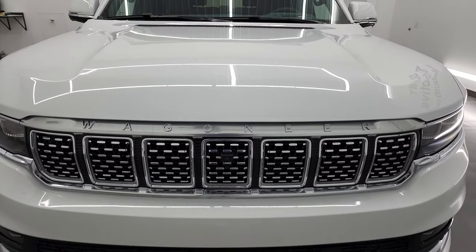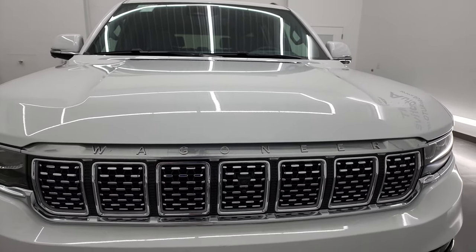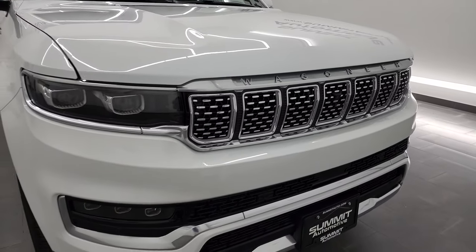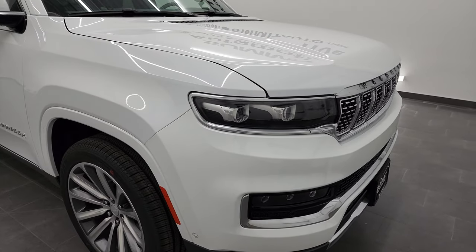I shoot all my videos in 4K, so if you have HD capabilities on your computer, tablet, smartphone, or television, turn them on right now because it's your best way to check out the look, styling options, and especially the interior on this one before seeing it in person.